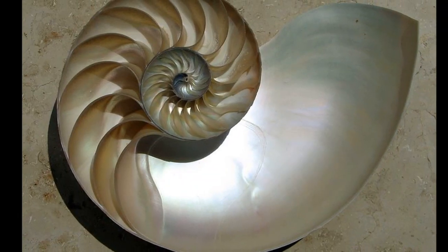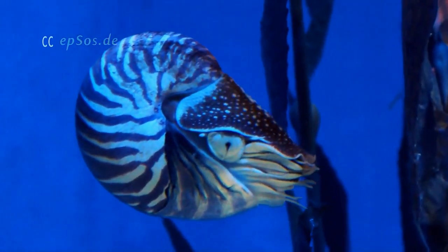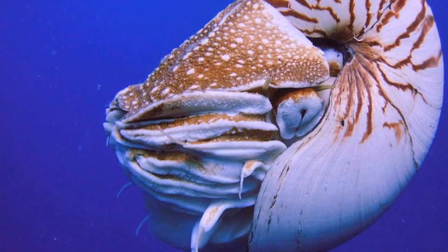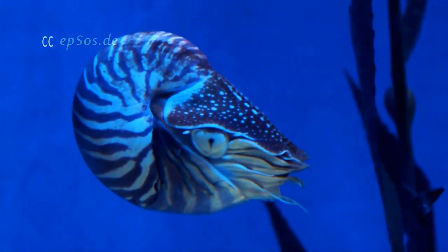The Nautilus's shell consists of a series of chambers. More chambers are added as the Nautilus grows. The Nautilus occupies the outermost chamber, while the other chambers are used to regulate buoyancy.